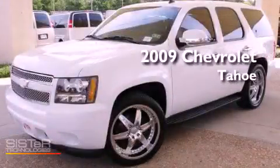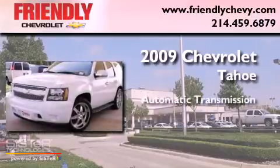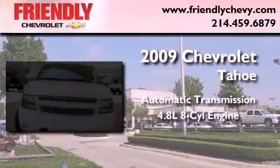This is a 2009 Chevrolet Tahoe. This SUV has an automatic transmission and a 4.8 liter V8.